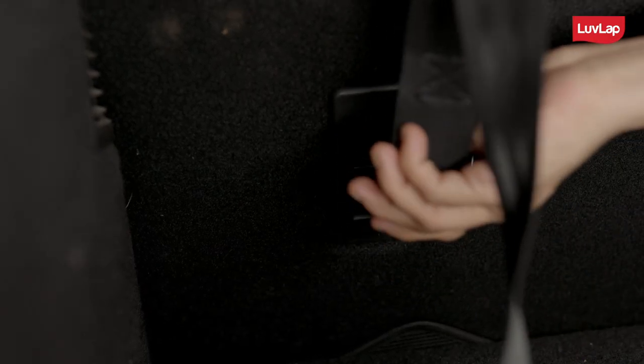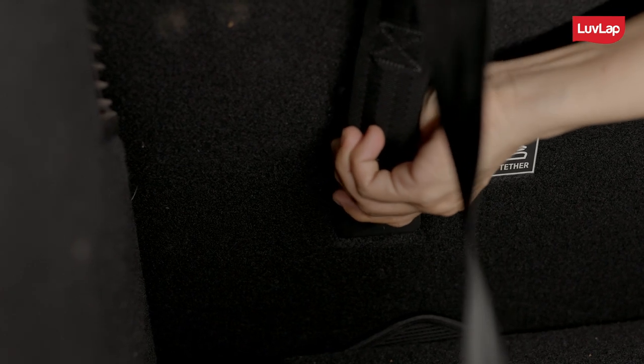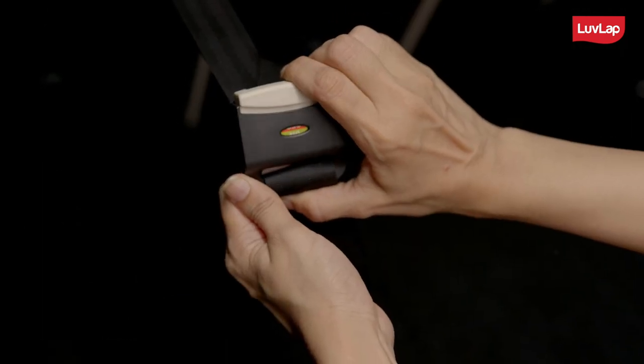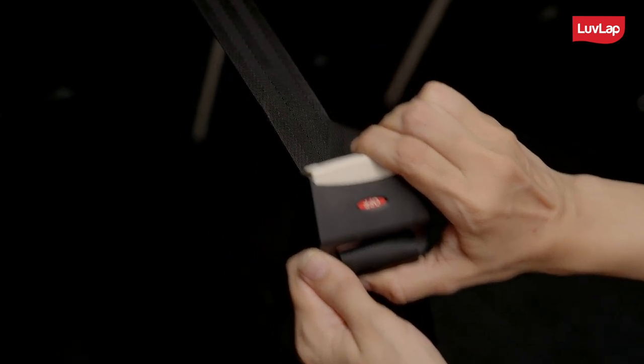You will find a top tether from the backside of this car seat. The top tether is a system which strengthens the stability of the car seat and prevents the seat from moving, thereby providing greater protection.